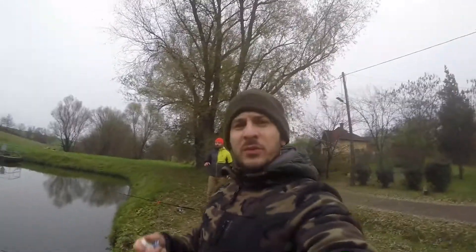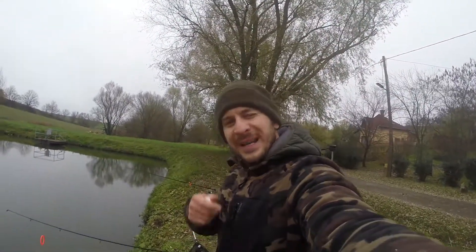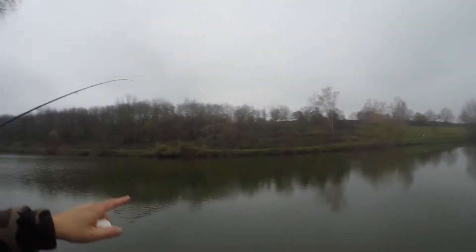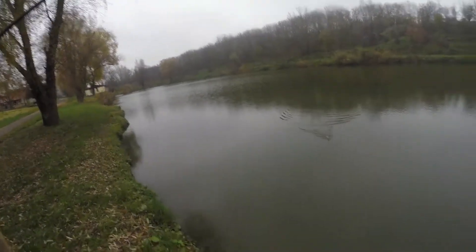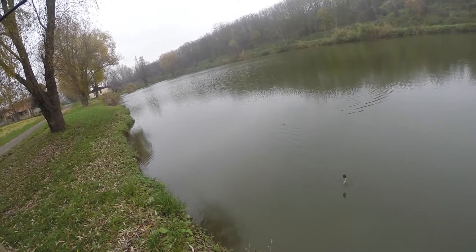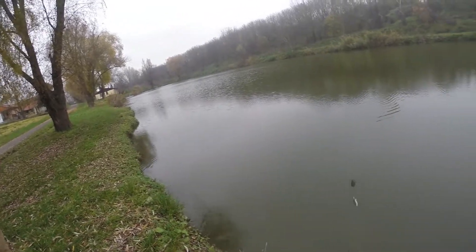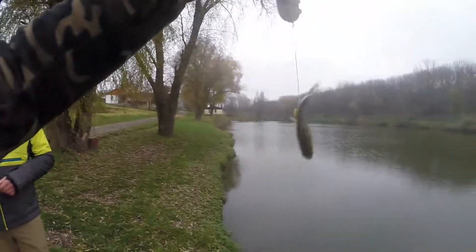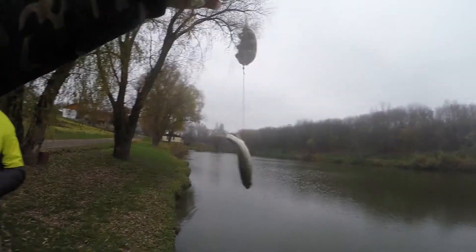We changed spot — over there we were getting too many small fish, they weren't leaving our feed alone. We came down here and Tom Tom's got a really small fish that's foul hooked. It got stuck in the side for some reason — it looks like we're rigging with live bait but we haven't been.